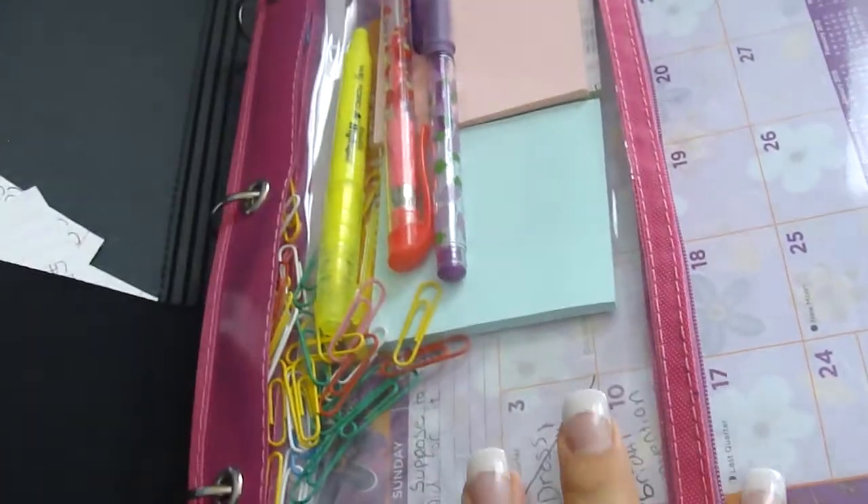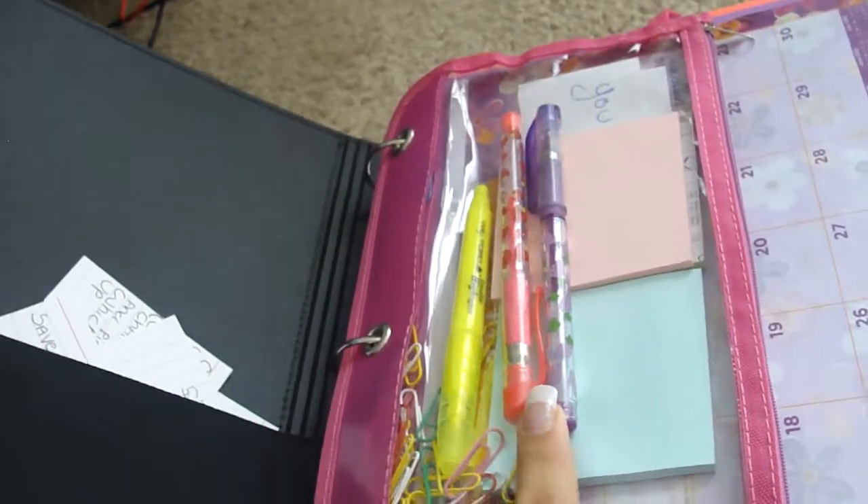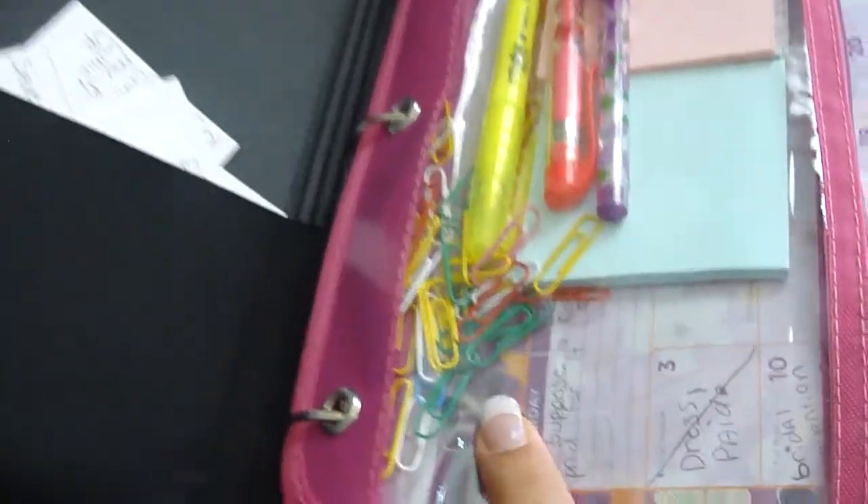In my pouch I have index cards that I wrote notes to myself on because I forget. I also bought a pencil pouch and sticky notes, pens, highlighters, and paperclips. These I got at the dollar store, including the pouch and the calendar. This calendar is really awesome — I use it a lot.